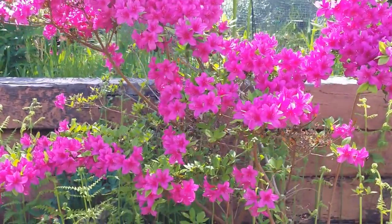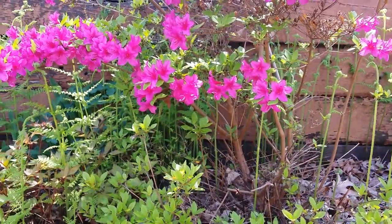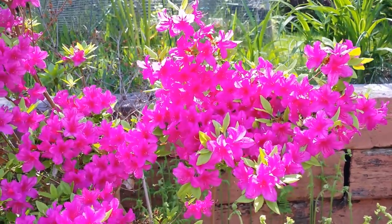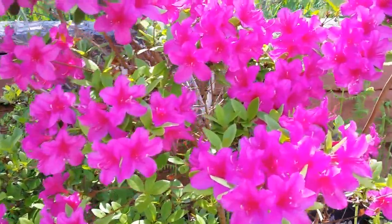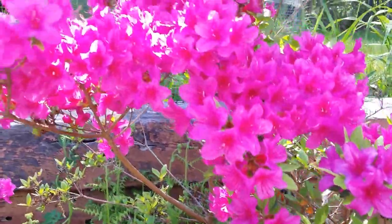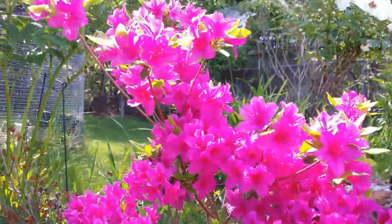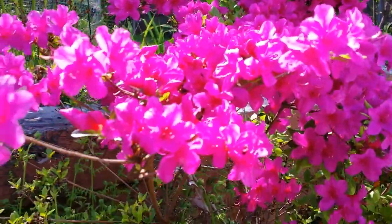And look at this dark pink azalea here — year after year just making all these blossoms. This one I can't detect any scent, it's unscented. There's a big bumblebee in there harvesting some pollen — you can hear it, but it went away.